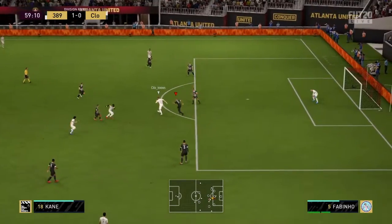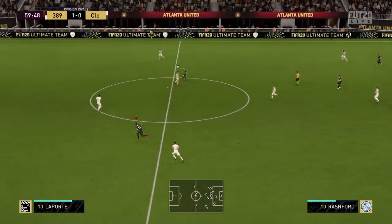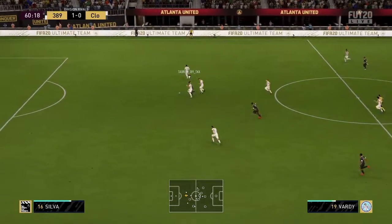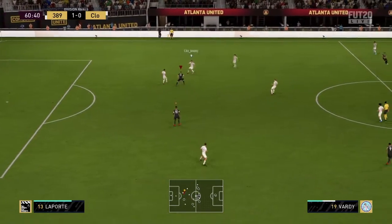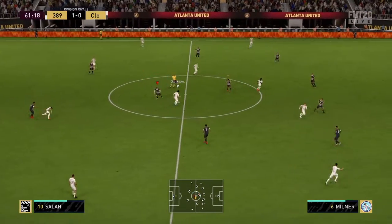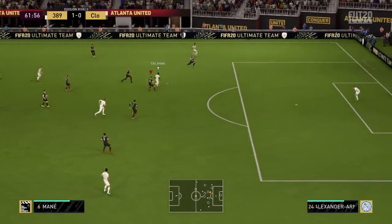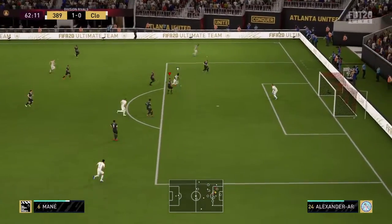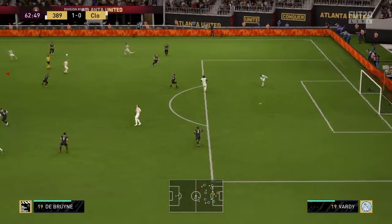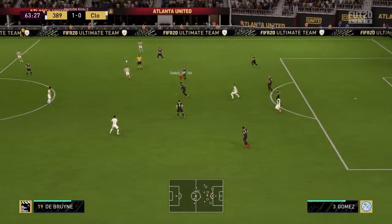It's Mane. Kane — very good challenge. Brady. Promising build-up until that challenge. It's with De Bruyne. It's Mane. It's Salah now — they're looking good when they attack. Well, this could bring them level. He has come to the rescue this time. Successful tackle.